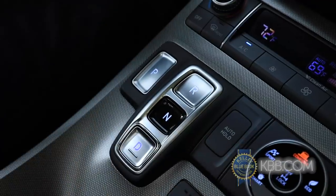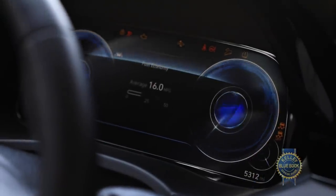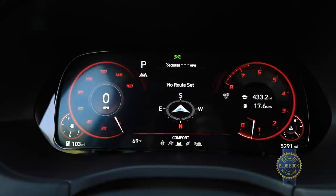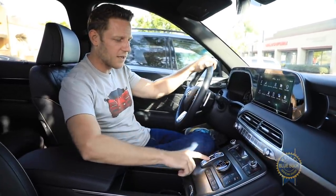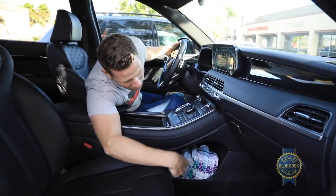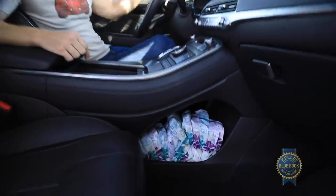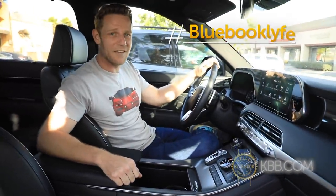Personally, I'm fine skipping those features, though the electronic drive selector does clear up a bunch of space beneath the console. The Palisade and Telluride share a 3.8-liter V6 paired with an eight-speed automatic transmission that tows 5,000 pounds in all trims. Fuel economy is typical for the segment, with the $1,700 all-wheel drive system incurring a minimal efficiency penalty.